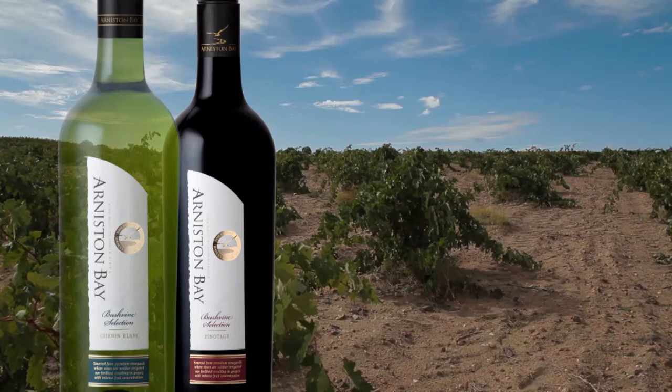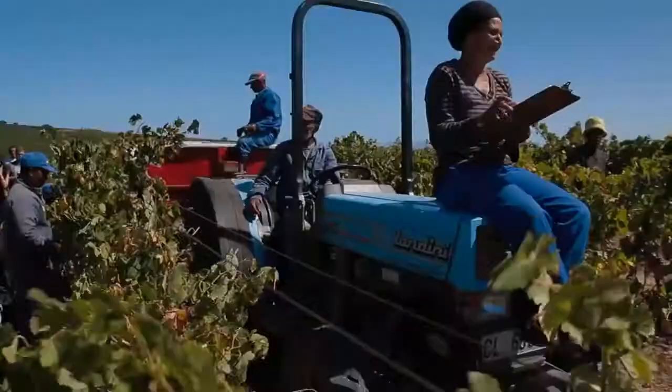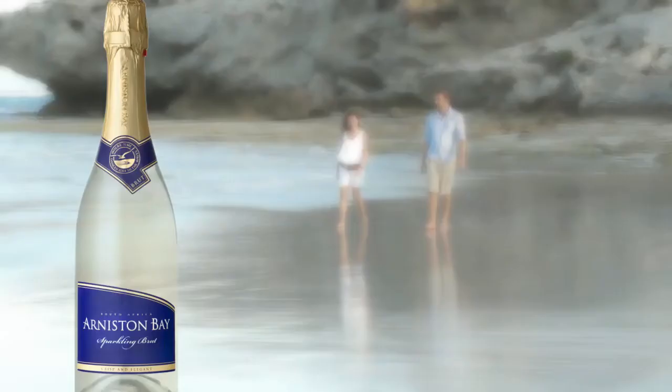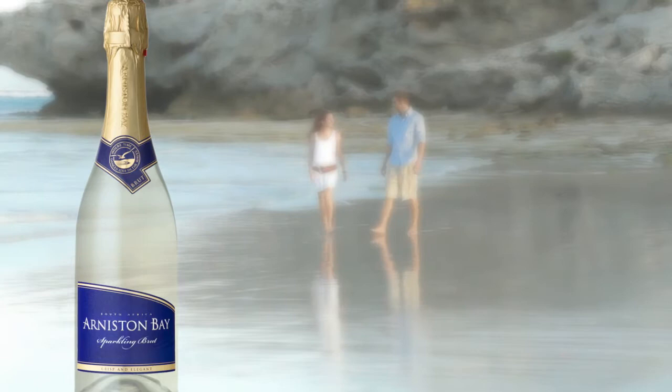The bushvine range is made with specifically selected bushvine grapes with their concentrated flavours. This range — a Chenin Blanc and Pinotage — is given special treatment to complement these flavourful wines, which are highly regarded.